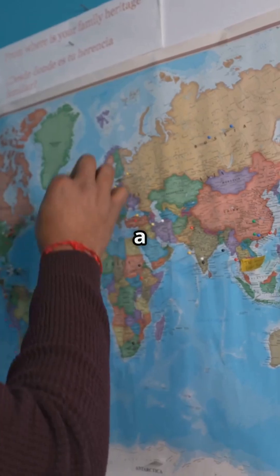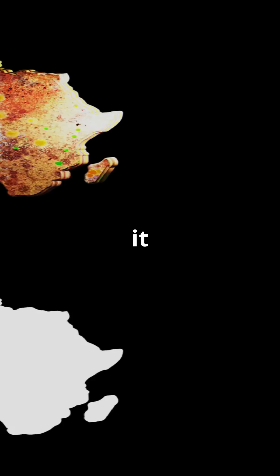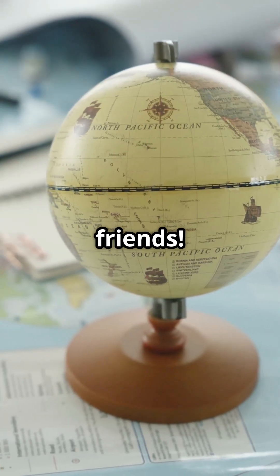So next time you glance at a world map, remember this: Africa is a giant, an absolute behemoth, and it's high time we gave it the respect it deserves. Thanks for watching, and if you enjoyed this little geography trip, give us a thumbs up and share it with your friends. Stay curious, folks.